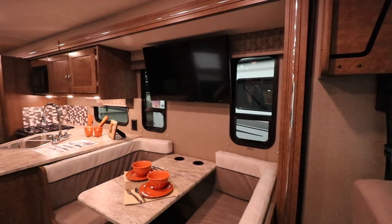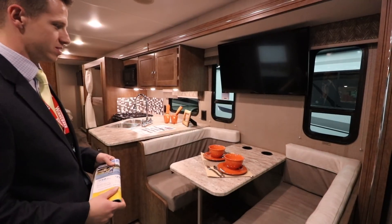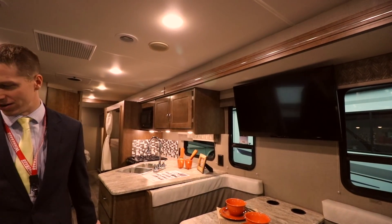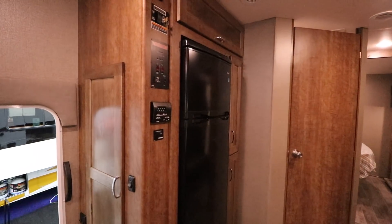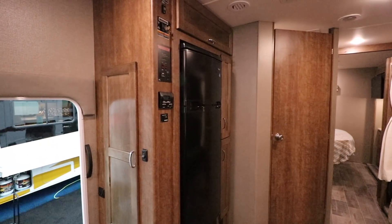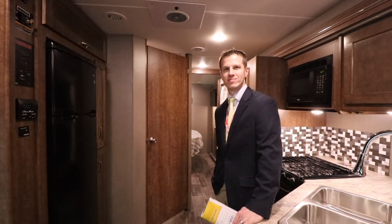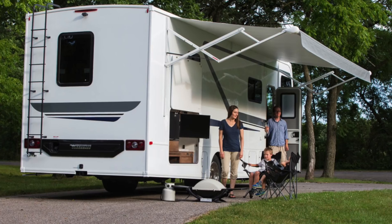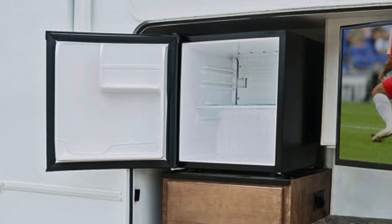The dinette also converts to a bed, and you'll notice the cup holder — that's a nice touch. There's a nice TV, placed well, opposite from the couch, which is a must. Nice residential refrigerator with plenty of room to store all your food and drinks. We've designed this coach to be a perfect vehicle for tailgating as you go to different sporting events, so on the exterior there's a tailgate package with a refrigerator out there as well.